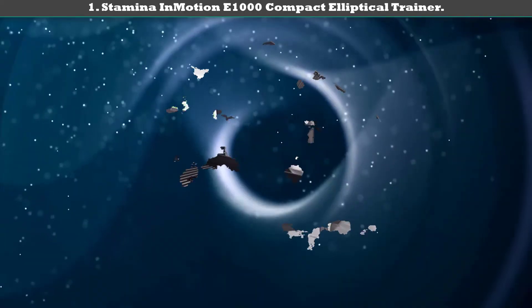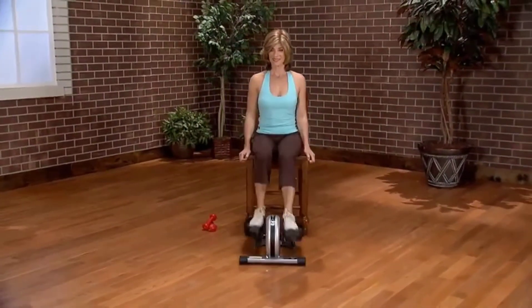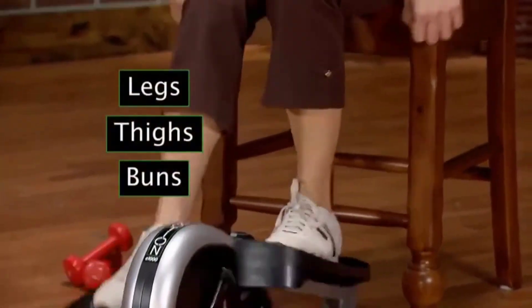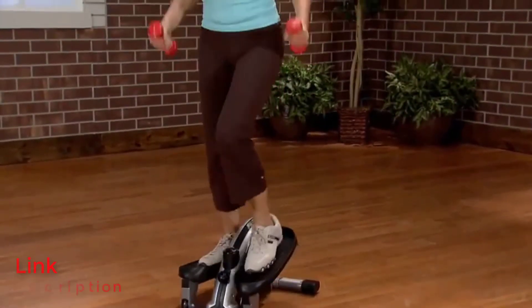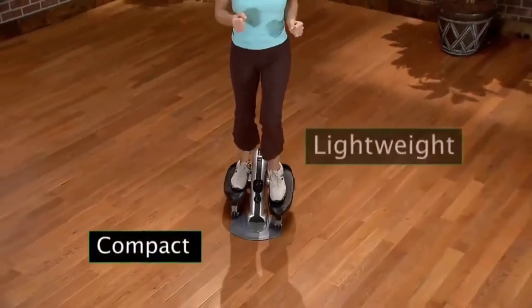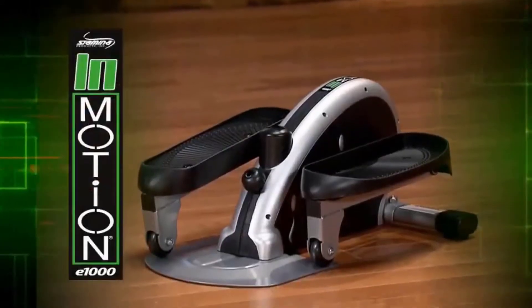Number 1: Stamina In Motion E1000 Compact Elliptical Trainer. This portable elliptical machine is very light in weight, and you can easily move it from place to place. The unit allows you to use it in both sitting and standing positions. The textured and anti-skid pedals offer enough stability to your feet while exercising. With whisper quiet technology and an inbuilt digital monitor, you can keep track of your fitness with accuracy. The pedals work in both forward and backward motions to target each of your leg muscles.